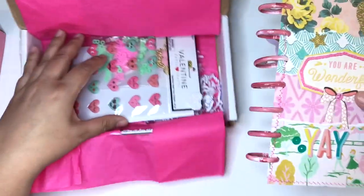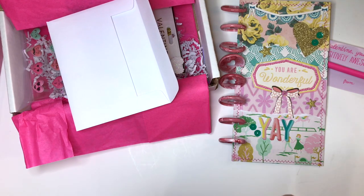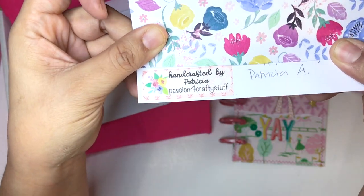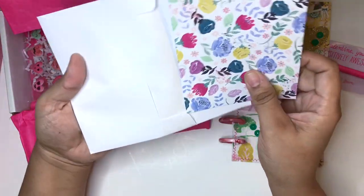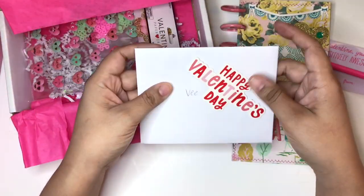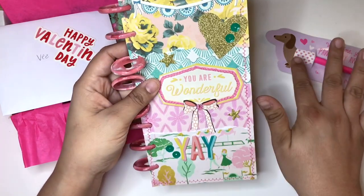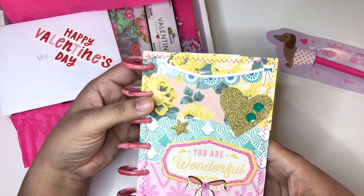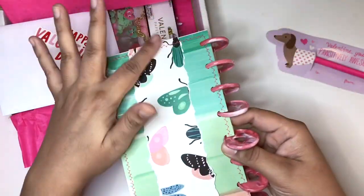My partner is Patricia — passion for crafty stuff. Oh my goodness. This is what Patricia sent. Thank you so much. I read the card and I appreciate you so much, Patricia. Thank you for making me this. We were supposed to send a five dollar or less item plus the TN. This is her first TN she's ever made and also her first sewing — look at all the layers that she did. Such an amazing TN.